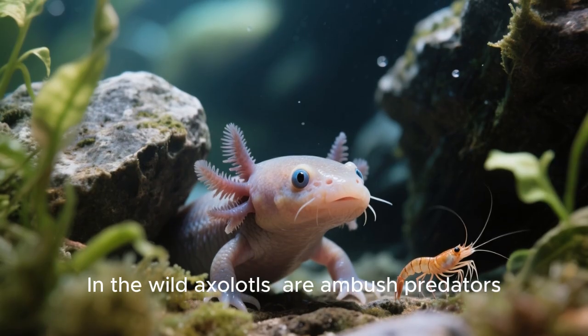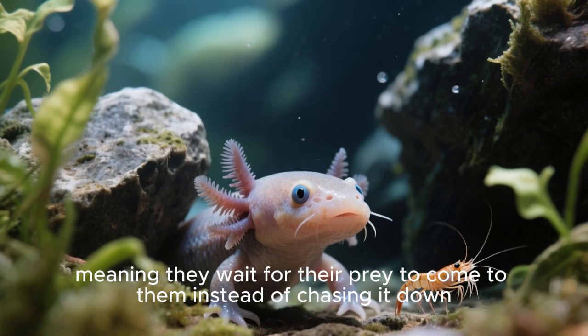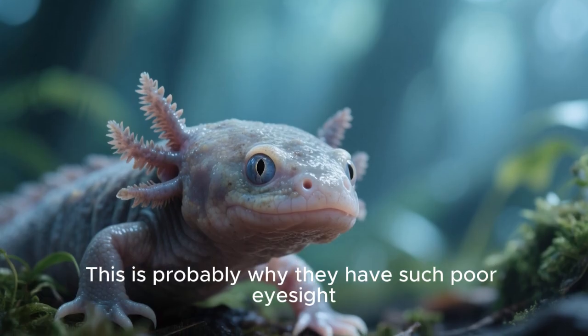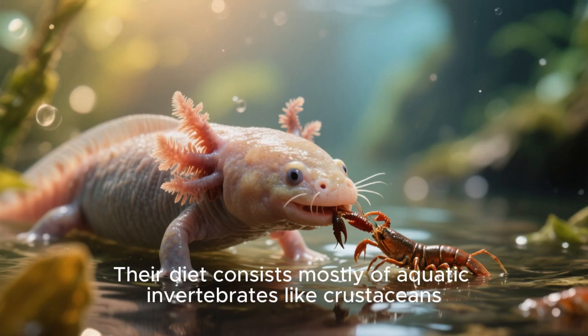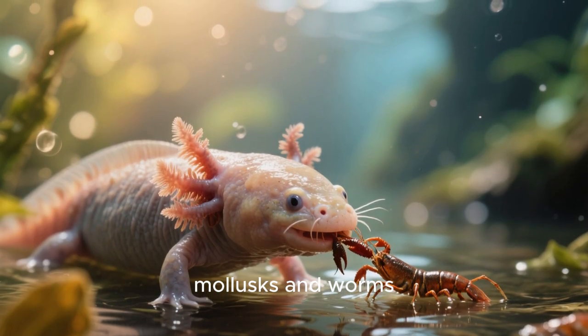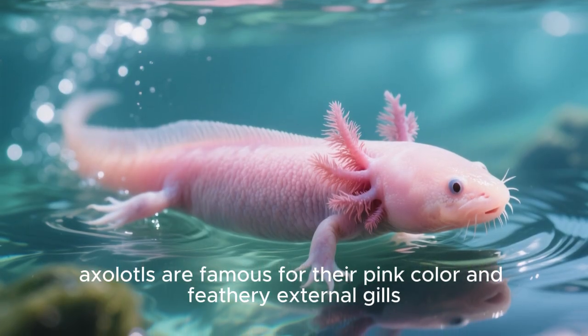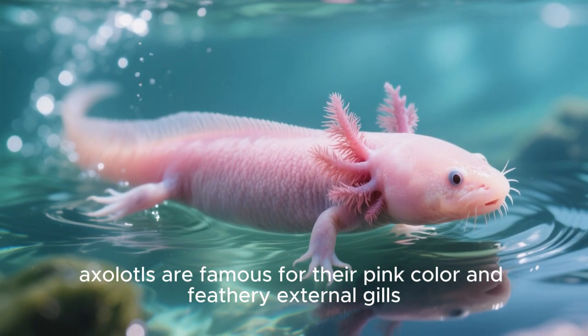In the wild, axolotls are ambush predators, meaning they wait for their prey to come to them instead of chasing it down. This is probably why they have such poor eyesight. Their diet consists mostly of aquatic invertebrates like crustaceans, mollusks, and worms. And as I mentioned earlier, axolotls are famous for their pink color and feathery external gills.